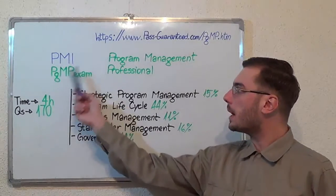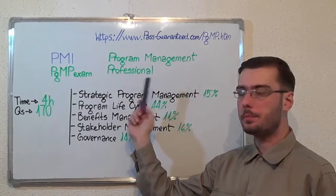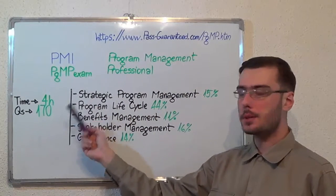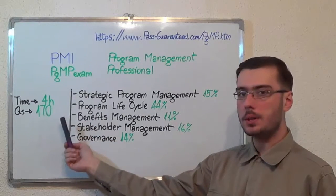Hello everyone! Today I will present you the PMI PGMP exam, Program Management Professional. Here you have some basic test information. The duration of this exam is 4 hours and there are 170 questions.